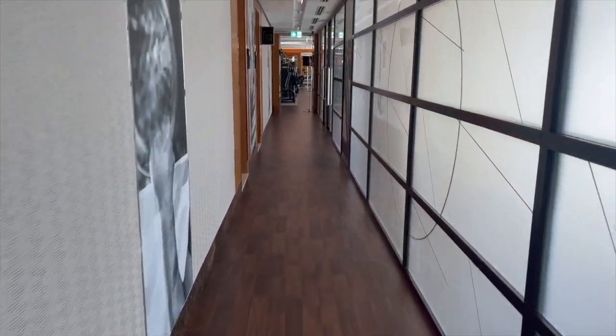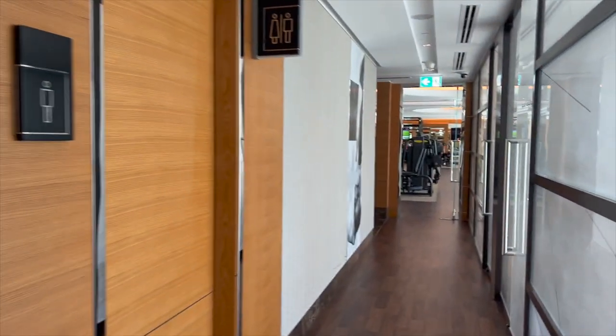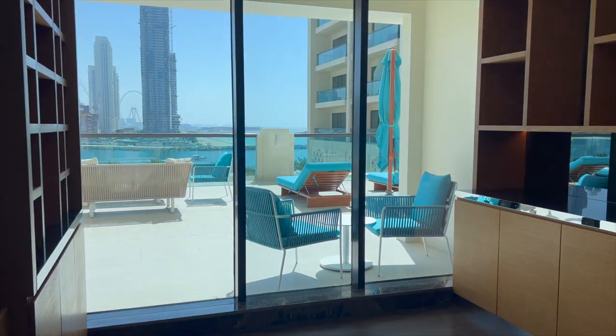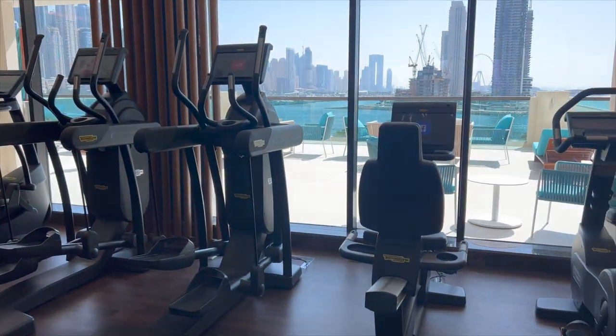Going to the next door, here is the toilet — I think it's a changing room, I'll have a look later. This is a fitness studio. I guess you can do private sessions here. Now we go in — there is cardio equipment.